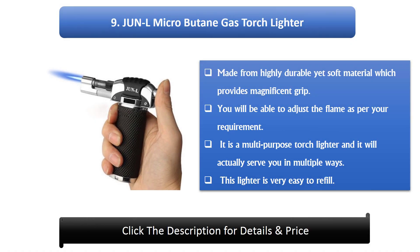Number 9: Junel Micro Butane Gas Torch Lighter. Made from highly durable yet soft material which provides a magnificent grip. You will be able to adjust the flame as per your requirement. It is a multi-purpose torch lighter that will serve you in multiple ways. This lighter is very easy to refill.